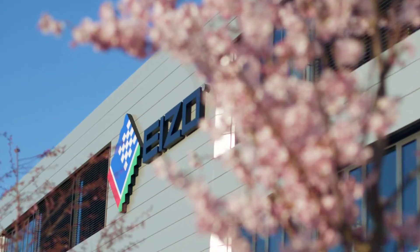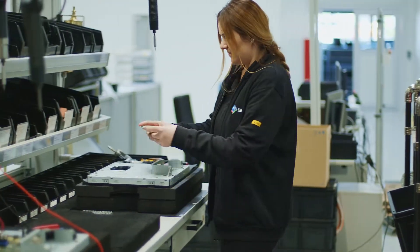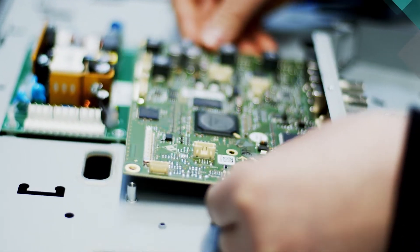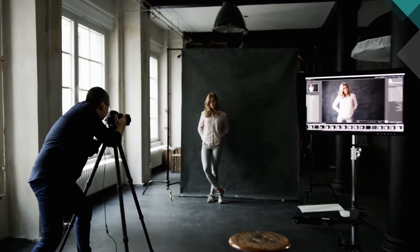ISO Corporation, headquartered in Japan, is a developer and manufacturer of visual solutions for a variety of applications. Examples include air traffic control, the creative sector, photography, video and film.